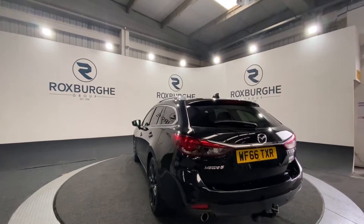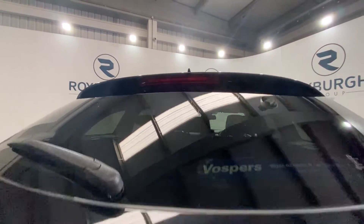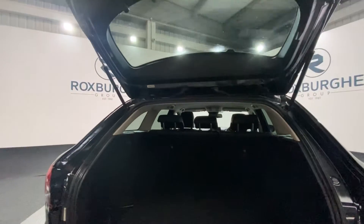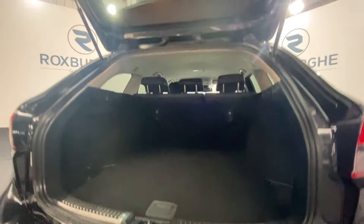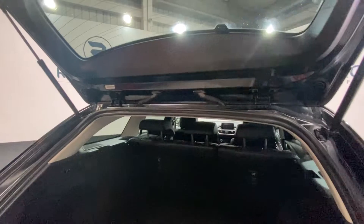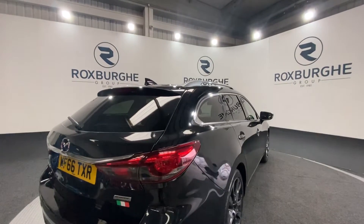We're just going to pop open the boot and take a look inside before moving on into the actual vehicle. There is more than enough space in the back of these vehicles for anything that you may need. As you can see, there is plenty of room back here, and there is also a rear parking camera on this vehicle.